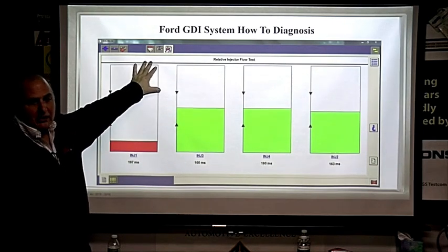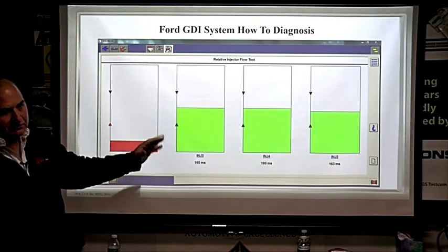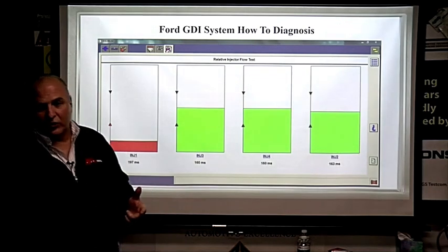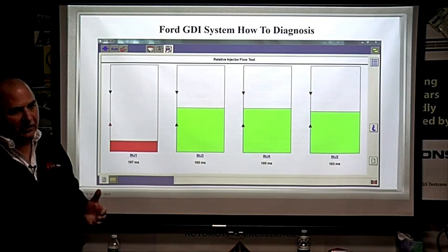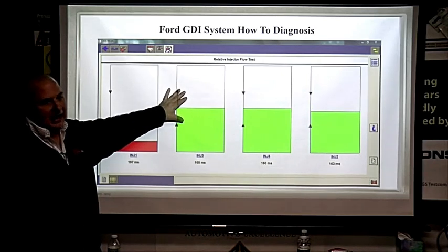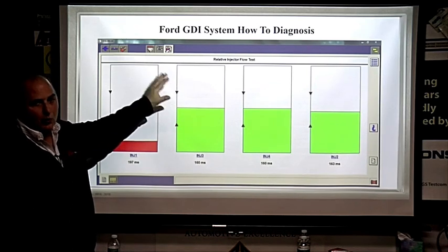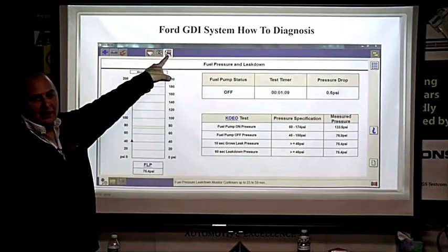By the way, this tool was made by Teradyne. Teradyne also makes the Honda tool, the Mazda tool, the SDD for Jaguar Land Rover and Range Rover, and the Mercedes tool. They're all different platforms. The SDD does use the fuel balance test — Mazda does not, Honda does not, and Mercedes does not. So this is great software that Ford wanted developed, and they did a good job.